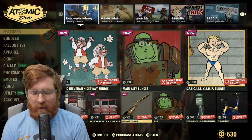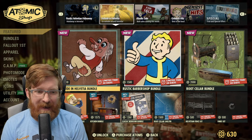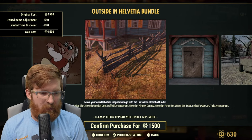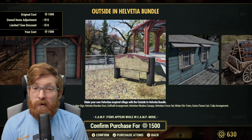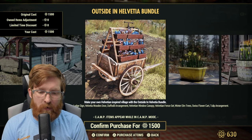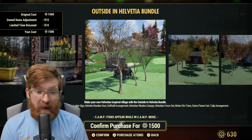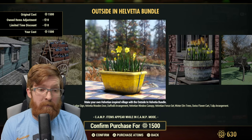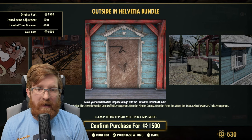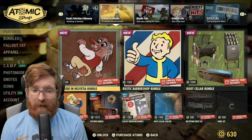That black powder rifle paint does look pretty cool though. Outside there's a Helvetia outdoor bundle for 1500 atoms: the fall elm trees, summer elm trees, the lodge sign, the Helvetian wooden door, the daffodil arrangement, the Helvetian window canopy, the Helvetian fence set, the winter elm, the Swiss flower cart, and the tulip arrangement. A lot of this is older content bundled together, so if you already own some of this stuff you'll get it for a lot cheaper than 1500 atoms. If you've been looking for outdoor camp structures and fences, they look really good.